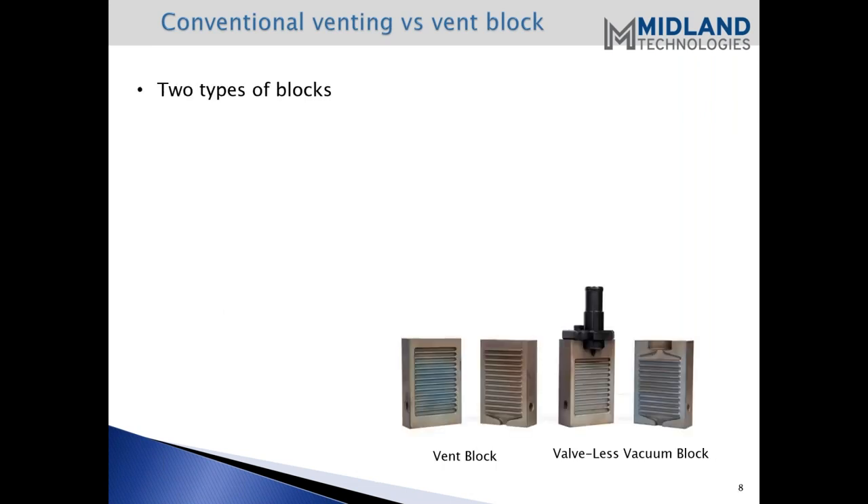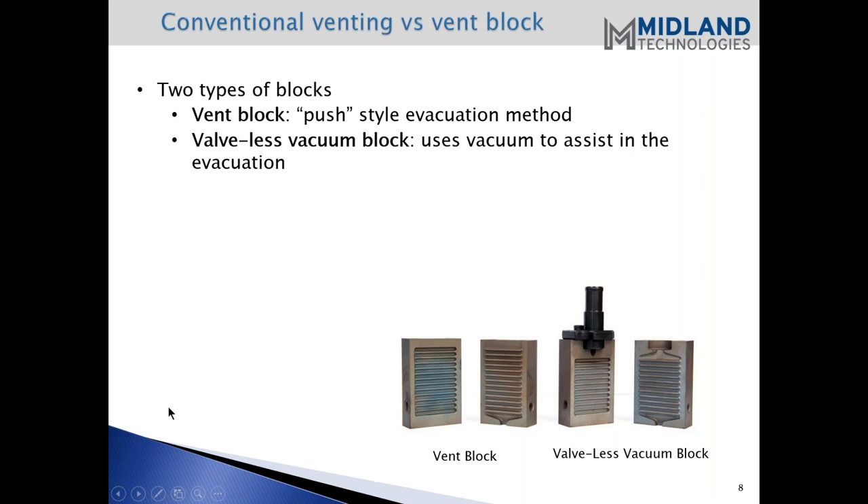The two types of blocks available here at Midland: we have what we call the vent block, which does the push valve evacuation method - you can see that in the lower portion of the screen. And then we also have the valveless vacuum block, which uses vacuum to assist in the evacuation. There's an example of the valveless vacuum blocks as well.